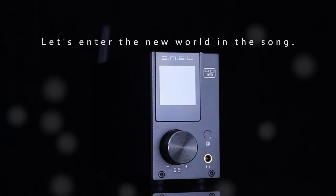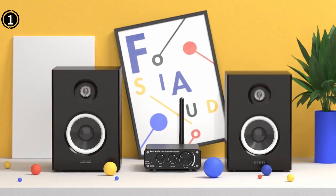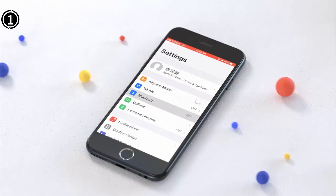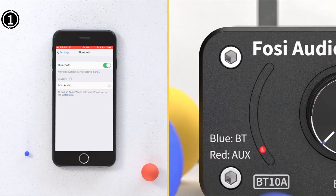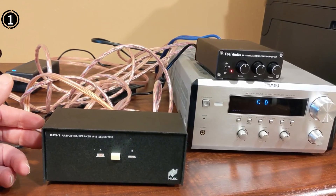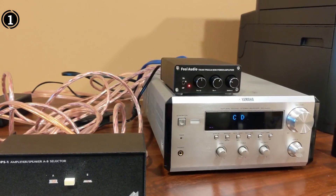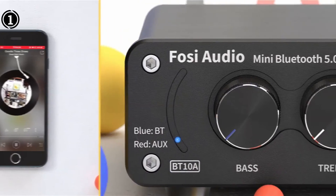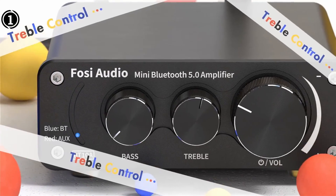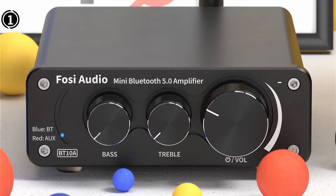Number one: the Fosi Audio TB10A Two-Channel Amplifier. The Fosi Audio TB10A two-channel car stereo audio amplifier is the ideal solution for enhancing your car audio experience, offering impressive features and exceptional hi-fi sound quality. With a power output of 100W per channel and a broad frequency response from 20 Hz to 20 kHz, it delivers clear, crisp, and powerful sound. Its compact and sleek design facilitates easy installation, while advanced circuitry minimizes distortion with a high SNR exceeding 98 dB.